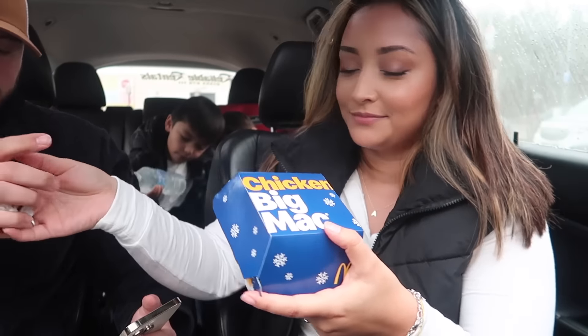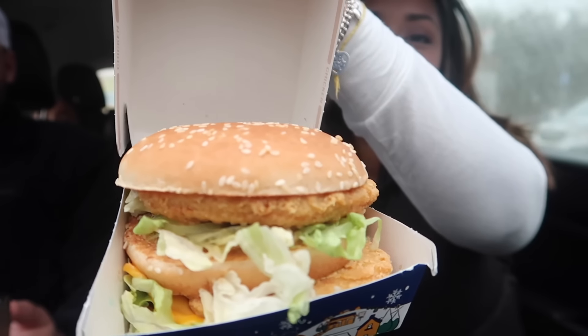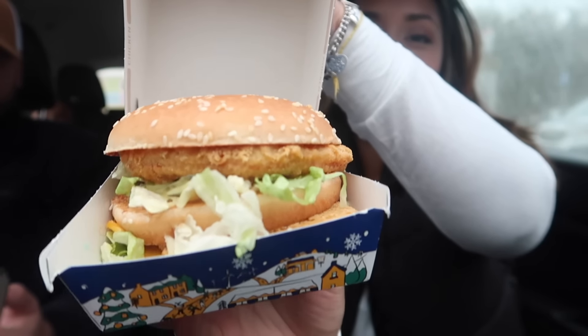The first thing we got — we're coming out strong — we have a Chicken Big Mac. I gave Jose a little sneak peek and he said it's beautiful. It's a limited edition Chicken Big Mac. I don't know how long they'll have this, but we took advantage and we have it right here. It's just two chicken patties, just like a Big Mac, but instead of the beef patty you have chicken.